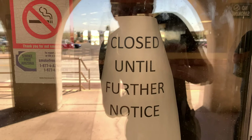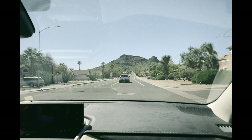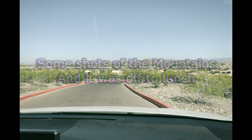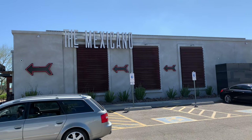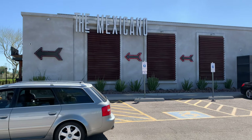This is the restaurant. Too bad we can't go in there because it's closed until further notice. This is a new Mexican restaurant. As you can obviously see, it's called the Mexicano — or at least that's how they pronounce it in Spanish.